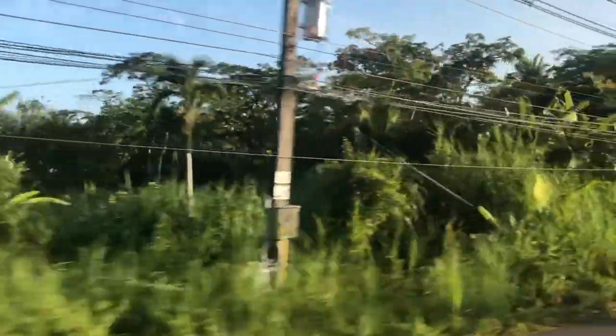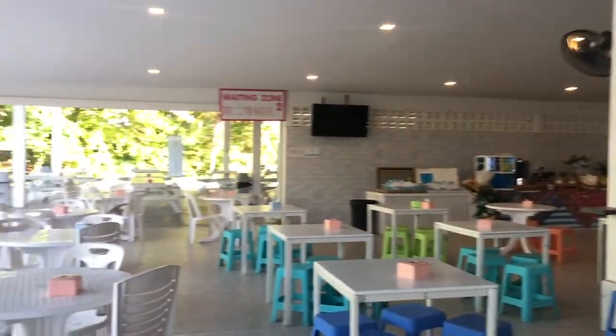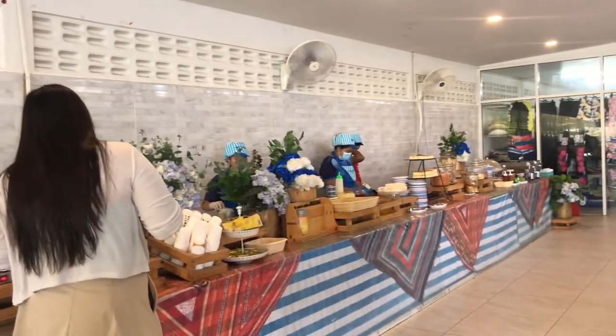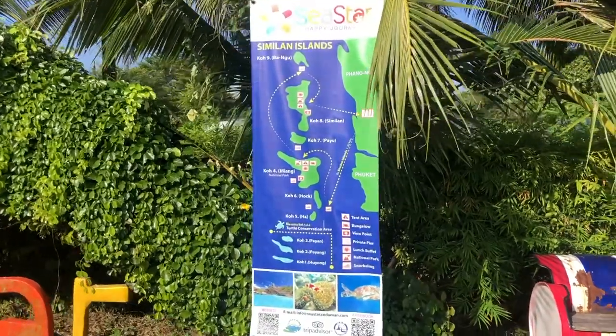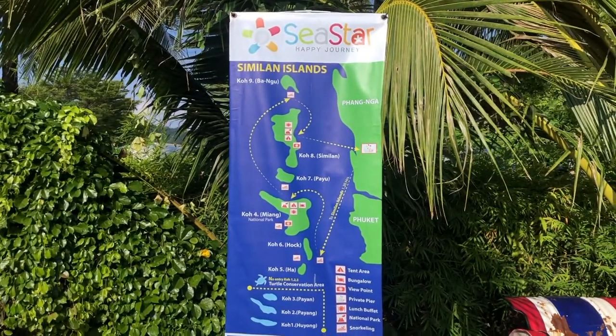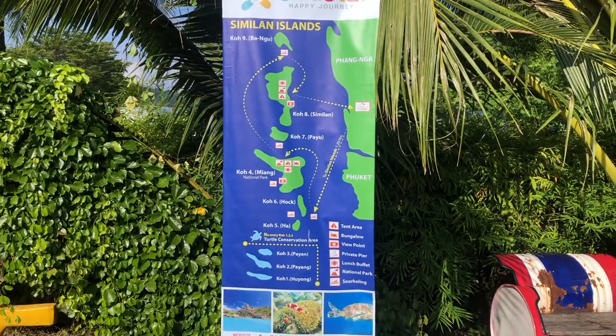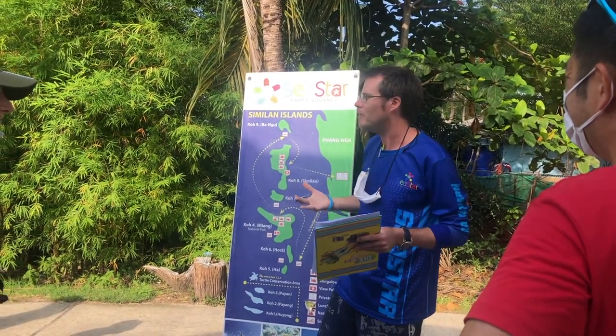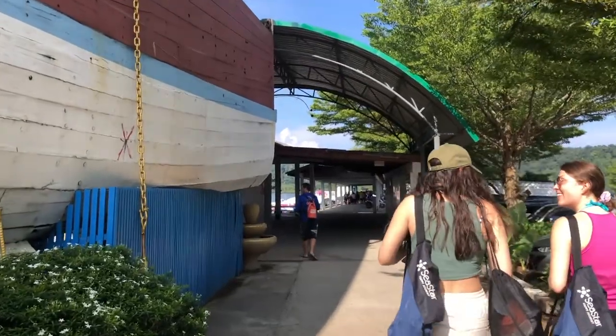Similan Islands was one of the most beautiful experiences I've had in my life, and the tour really wasn't that bad. We started off with breakfast and they had a huge buffet. It wasn't the best breakfast, but it definitely wasn't the worst. Our tour guide met us by this map and explained where we were going to be, what we're going to do, and a little bit about the Similan Islands.